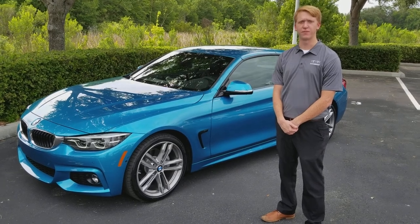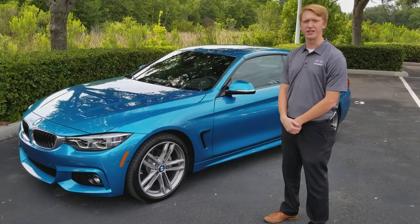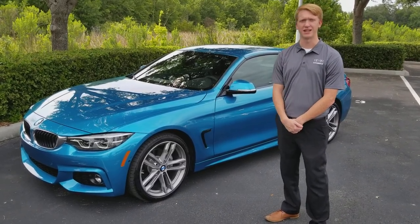Hi everyone, I'm Douglas DeJune from Fields BMW, part of the Genius Team here. Today we are looking at a 2018 430 Convertible Snapper Rocks Blue Metallic.